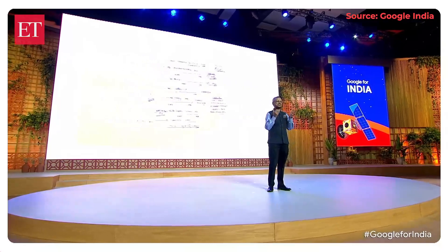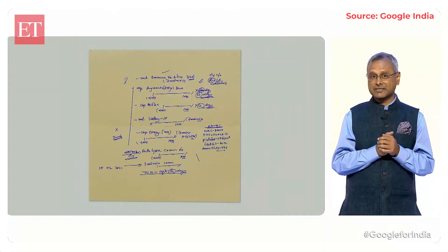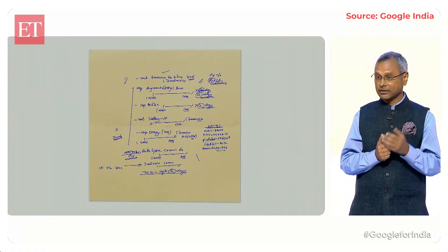Pharmacists seem like magicians to me. So we asked one of them to help us understand how prescriptions are decoded. Let's watch.